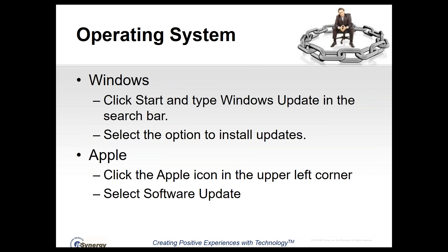The next major category is your operating system. On Windows, click Start and type 'Windows Update' in the search bar, then click the option to install updates. On a Mac, click the Apple icon in the upper left corner, select Software Update, and that will install all available updates for Mac OS.